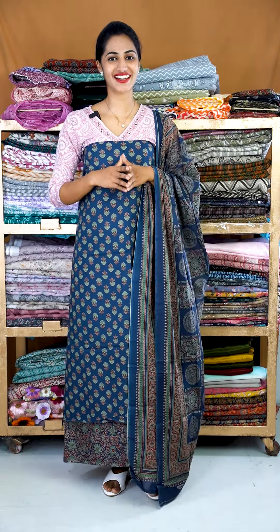I'm excited to be able to share it right now. It's a 3-piece material in a soft cotton fabric.